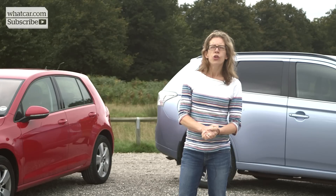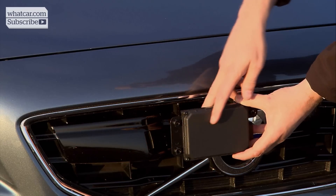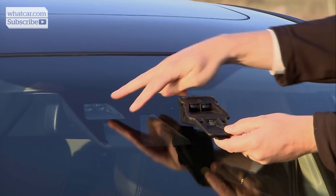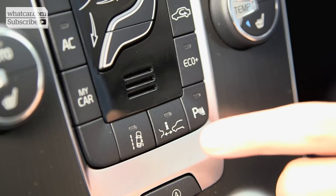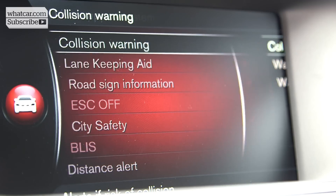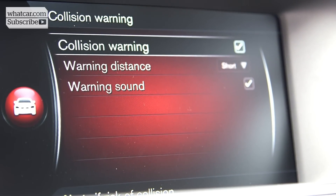It's known as autonomous emergency braking, or AEB, and it works using a combination of clever tech like laser, radar and camera sensors to detect an imminent collision with an obstacle ahead. The system is able to automatically apply the car's brakes if the driver fails to respond to the danger in its path.